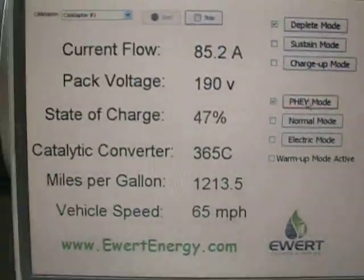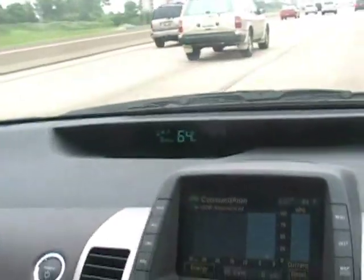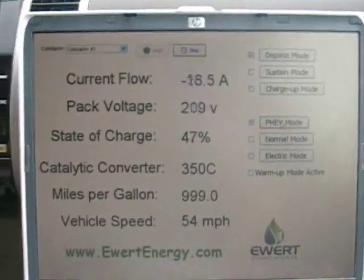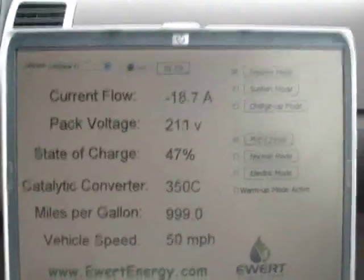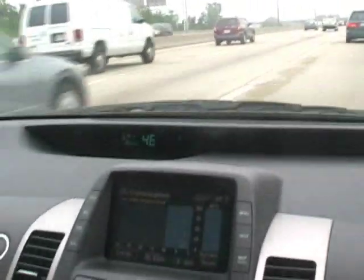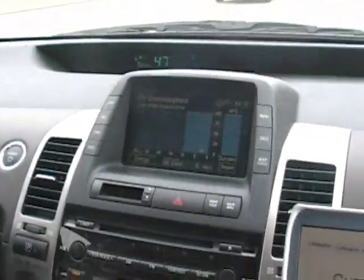You'll note that the miles per gallon continue to go up even though at highway speeds we're going about 65 miles an hour right now. There's someone going slow in front of us.